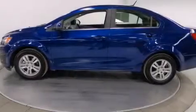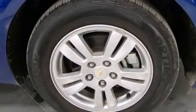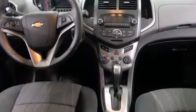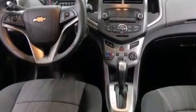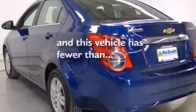Features include Bluetooth mobile device connectivity, traction control and stability control systems, cruise control, side curtain airbags, air conditioning, full power accessories, a rear window defroster, dusk sensing headlights, tinted glass, and this vehicle has less than 14,000 miles.